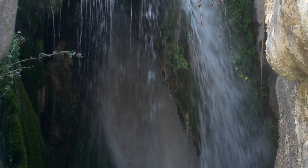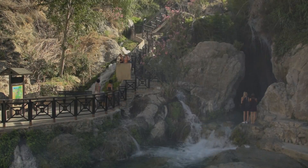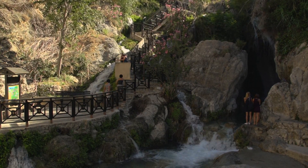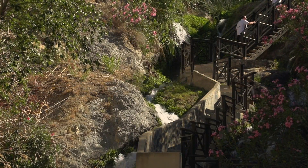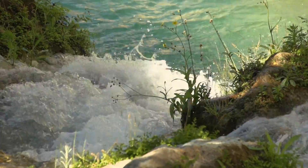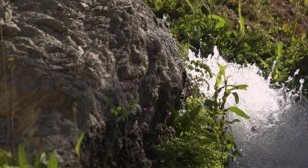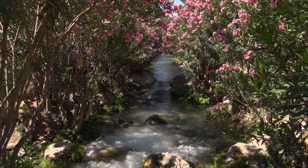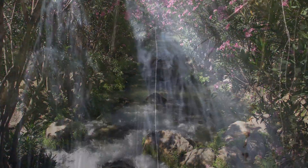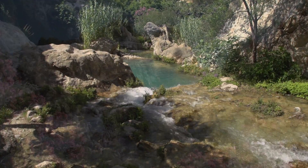Water, omnipresent in Callosa, can be seen at its best in Les Fonts de l'Alcà. Thousands of tourists visit this unique corner every year, where the water forms a thousand capricious nooks and crannies. Waterfalls, ponds, pools, springs — all interpretations of the water course can be found in this place.